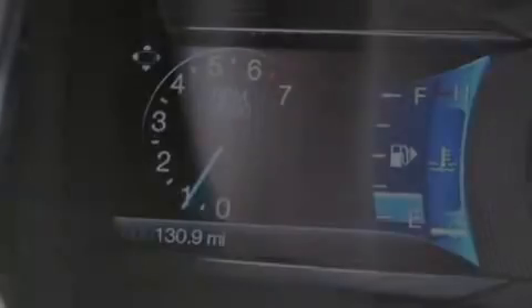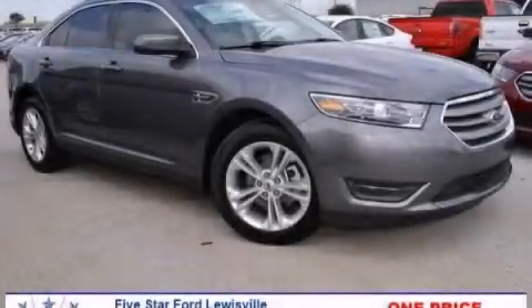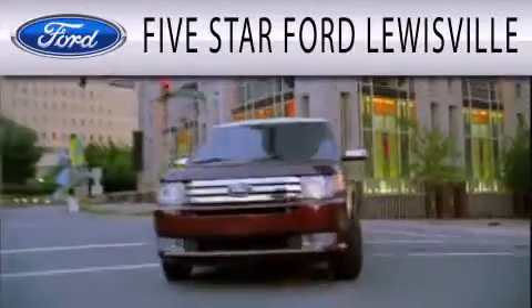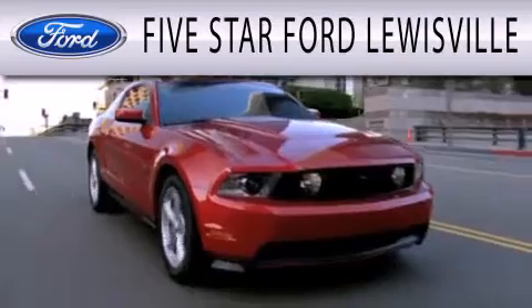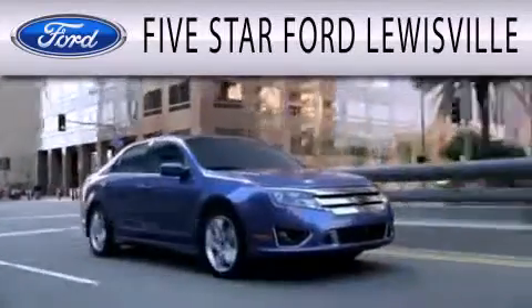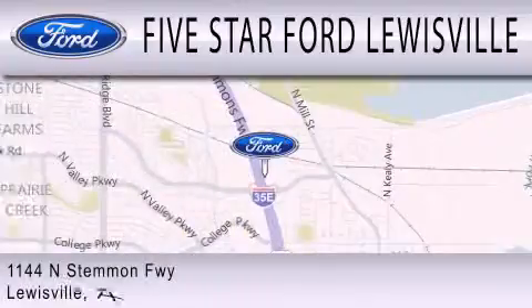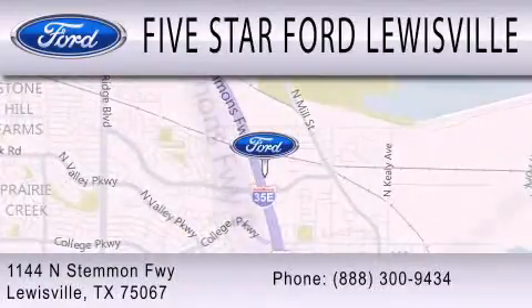Contact us today to schedule your opportunity to see this automobile in person. 5 Star Ford Louisville is dedicated to doing everything possible to ensure that the experience you have selecting your next vehicle is as pleasant as possible. We are located at 1144 North Simmons Freeway in Louisville.